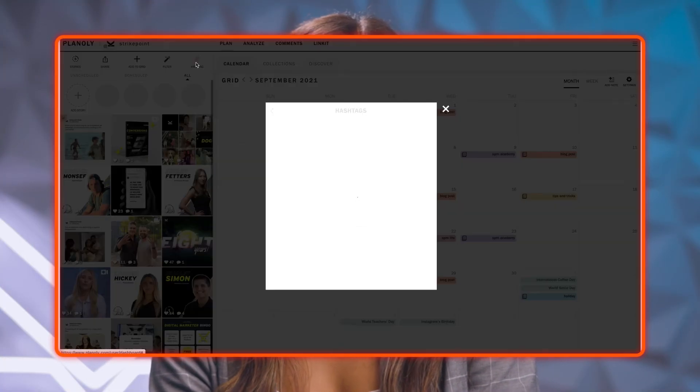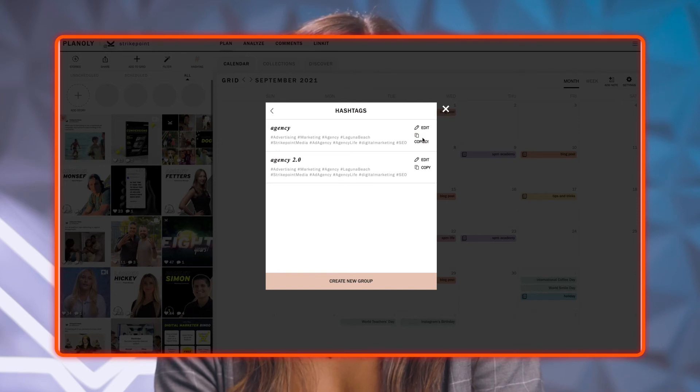If you choose to use Planoly, you can easily copy and paste these into your scheduled posts. Remember, on Instagram you're limited to 30 hashtags, so make sure you choose wisely to include the most relevant and trending hashtags. The first 10 minutes after you post are vital to your post performance — take this time to engage with other people's posts that share your hashtags, and make sure you're leaving meaningful comments, not just things like 'nice' or 'interesting.'